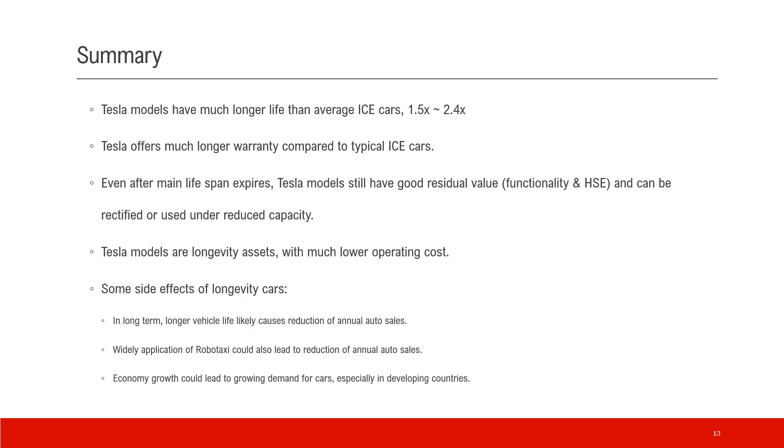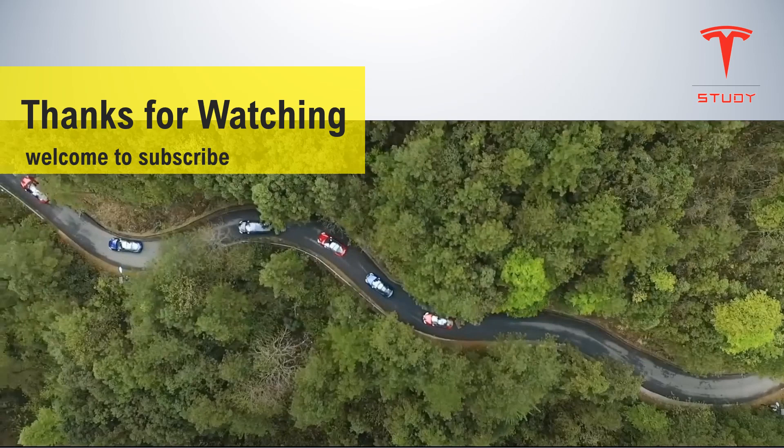There are some side effects of longevity cars. In the long term, longer vehicle life could lead to a reduction in annual auto sales, making the market smaller. Widespread application of robotaxi could also reduce annual auto sales. Economy growth could lead to growing demand for cars, especially in developing countries — so for developed countries, auto sales per year could reduce in the future. Thanks for watching, and welcome to subscribe.